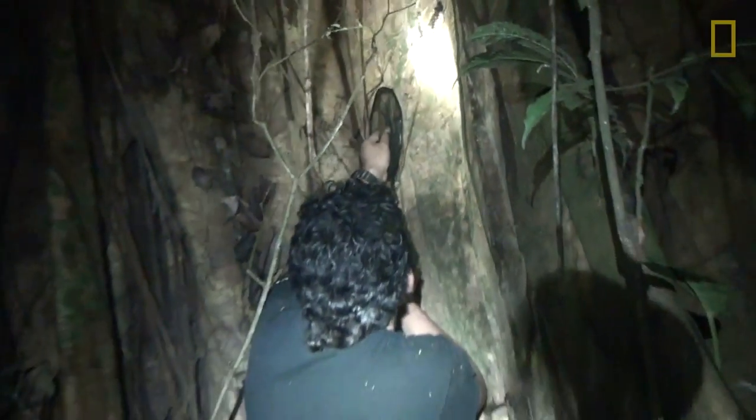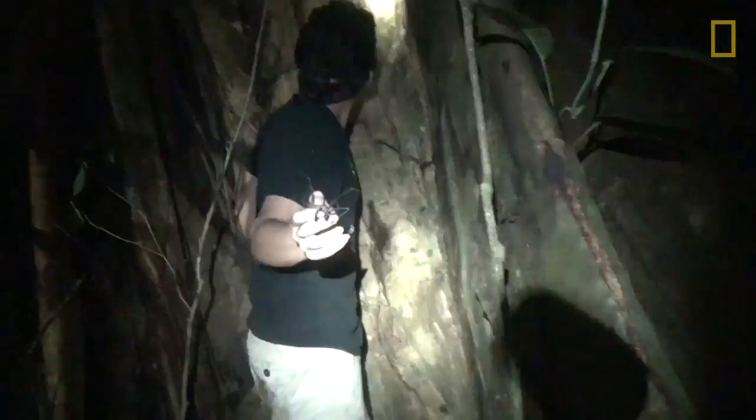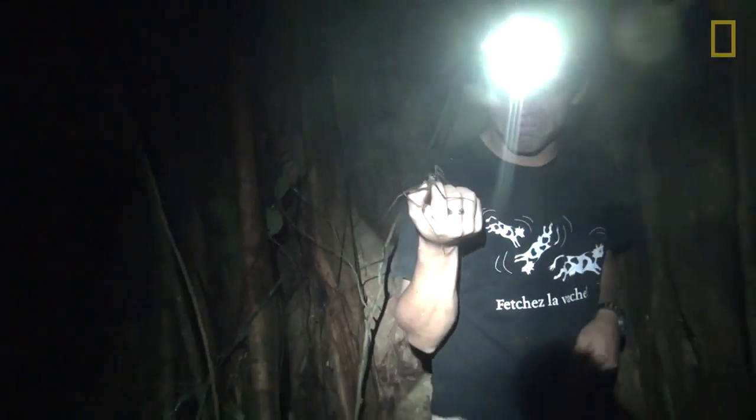They're very aggressive. They can draw blood. And you've got to tough that out — once you have the animal, you're not going to drop it just because it's pinching you.